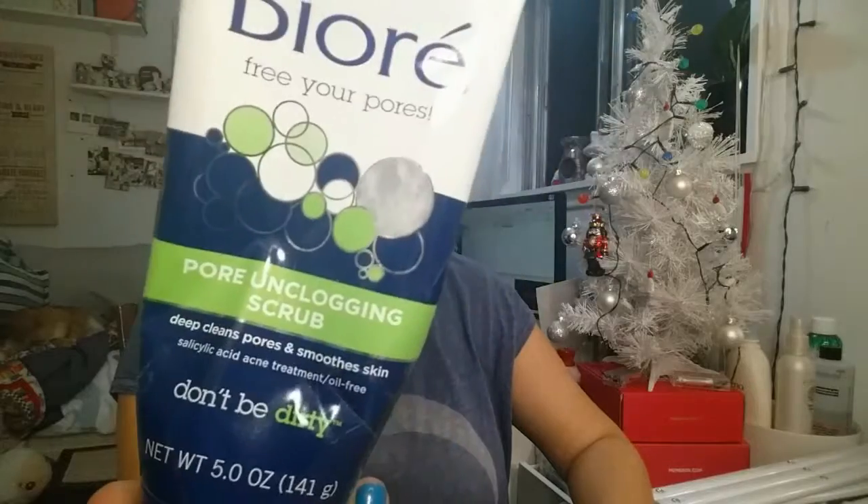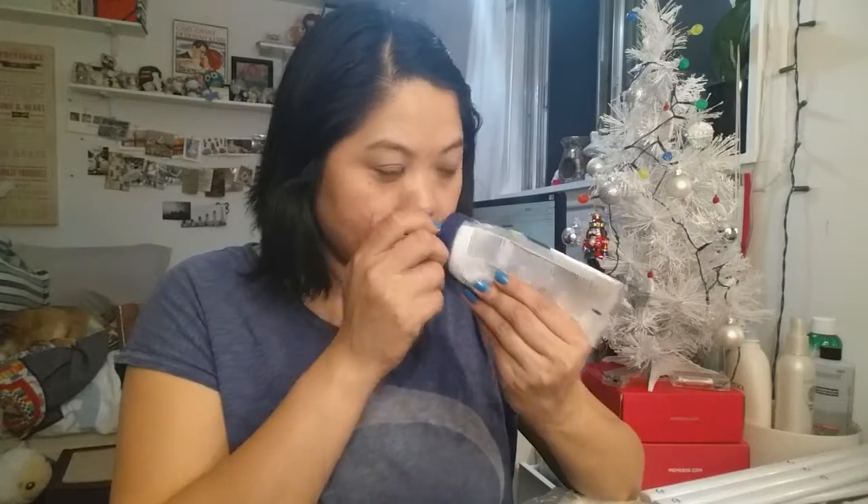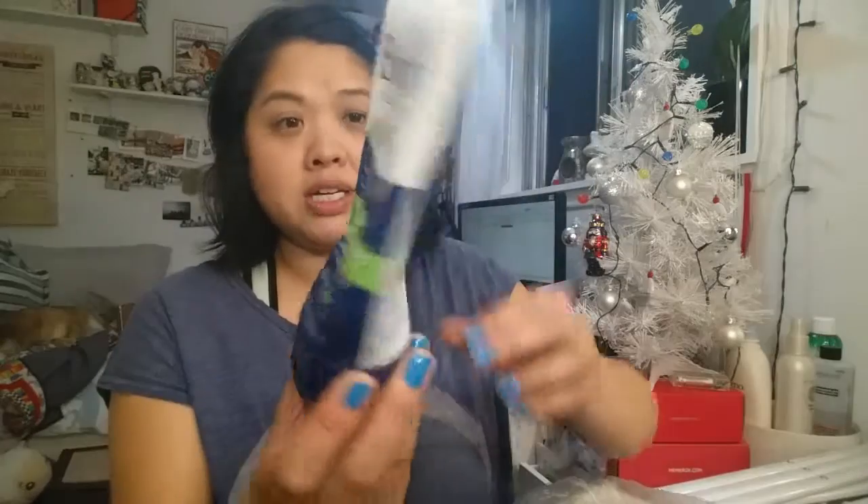This is the Biore Pore Unclogging Scrub. There was just something about the smell of this that I did not like. I tried to use it up — as you can tell I used a lot of it — but I was just done with it. There's only maybe a few uses left and I was like, that's it, I'm done. I do have a sensitive nose, but most of the time I could just get past it. Like if I have a shampoo I'm not in love with the scent, I will use it because I'll use a conditioner whose scent I like. But face wash — I'm not really going to wash my face twice at one time.